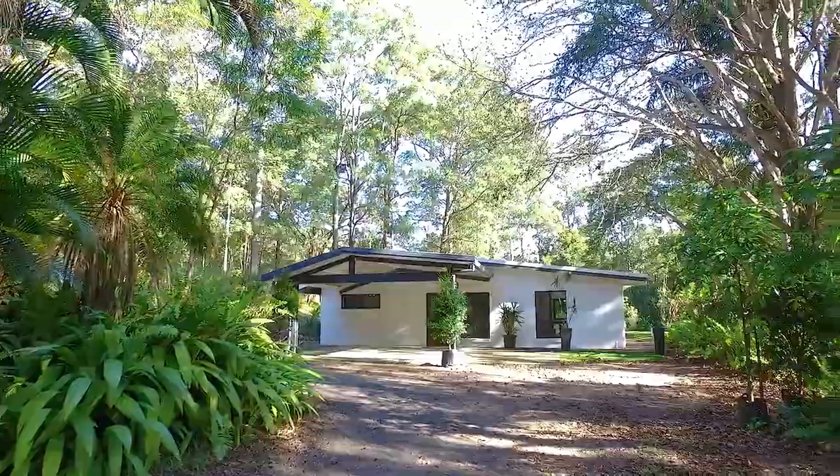Welcome to 38 Greys Road in Doonan. We're about half an hour from the Sunshine Coast Airport and midway between Noosa and Umundi. This property is on 1.8 hectares, beautifully private and recently renovated to an incredible standard. Let me show you through.